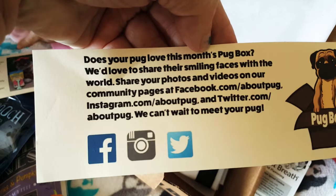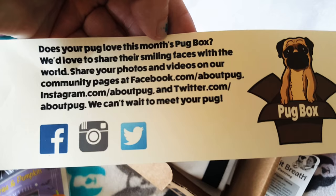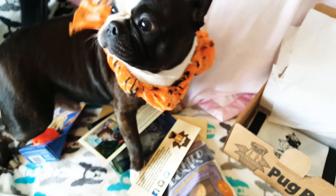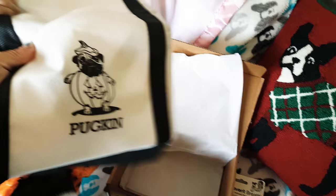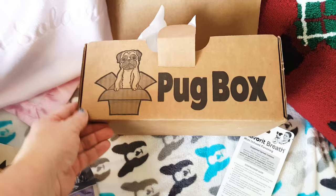There's a card asking 'Did your pug love this month's Pug Box?' with a place to look at their social media and share pictures to be featured. And there's also a little bag — 'Pugkin' — oh that's so cute! Now we have a trick-or-treat bag!